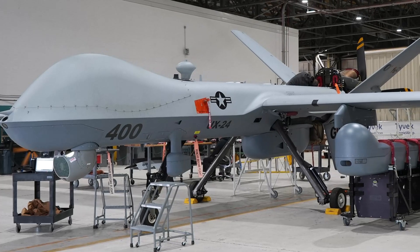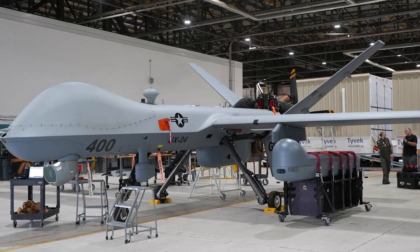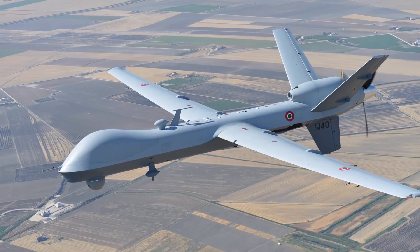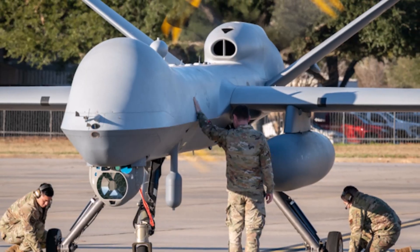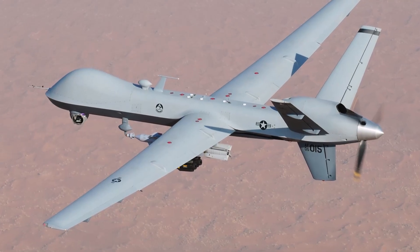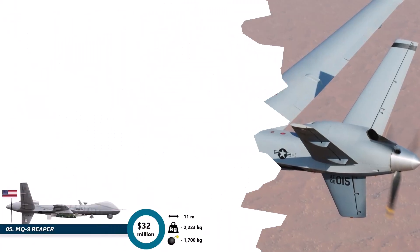Crashing into number 5 with a massive price tag of 28 to 32 million dollars is the MQ-9 Reaper, one of the most famous drones ever built. This is not a scout drone — it is a combat truck with wings. It carries bigger payloads, flies longer, and hits harder than its predecessor, the Predator. It can carry bombs, sensors, missiles, radar pods — you name it. Militaries love the Reaper because it can do surveillance, reconnaissance, and precision strikes all in one mission. The Reaper is basically the quarterback of the drone world, calling plays and taking action.